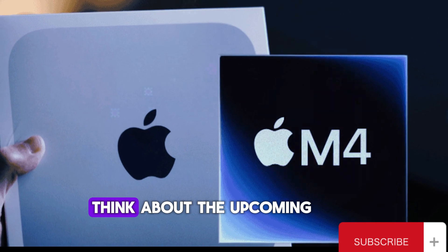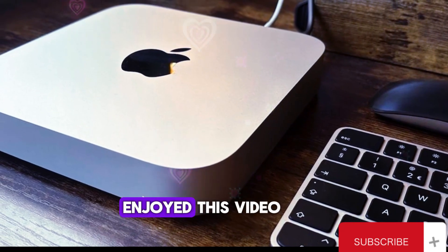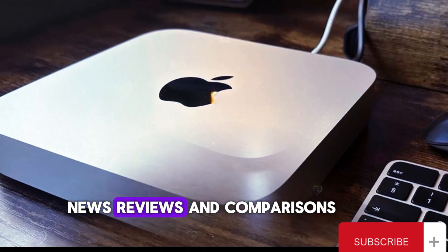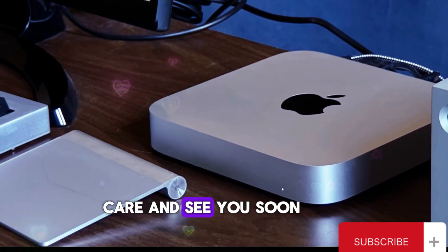So, what do you think about the upcoming M4 Mac Mini? Are you planning to get one? Let us know in the comments below. And remember, if you enjoyed this video, please give it a thumbs up. For the latest Apple news, reviews, and comparisons, subscribe to the channel and hit that notification bell. Until next time, take care and see you soon.